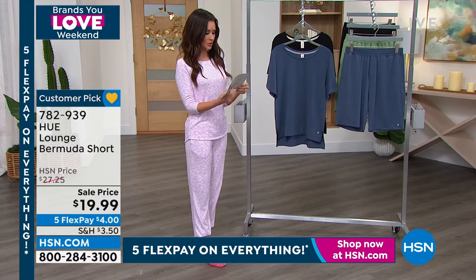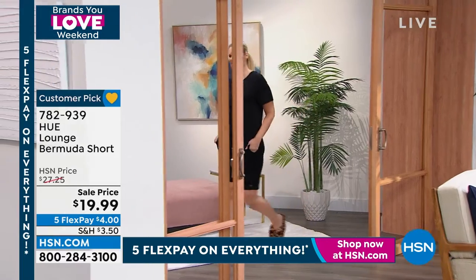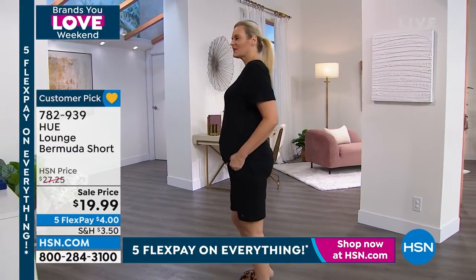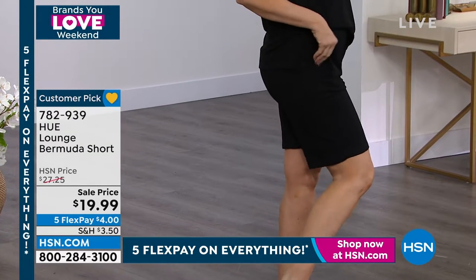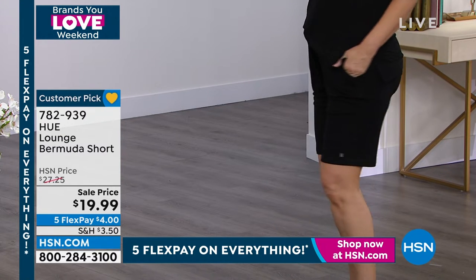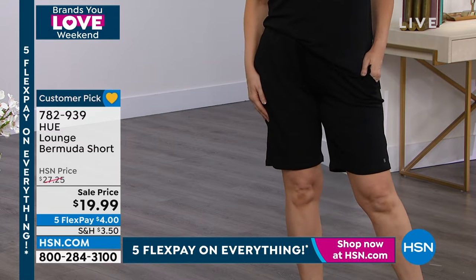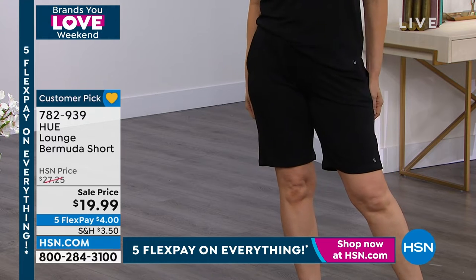The length on the Bermuda short is about 10 and a half inches long, so you get really great coverage. These are so soft and comfy — you guys are going crazy for these, and they're a customer pick. It's just the perfect short to have in your wardrobe. When you don't know what to wear, you pull these out. You can wear them with any top in your closet, with sandals or sneakers. Hue does so well giving you these functional pieces that really just look great on.